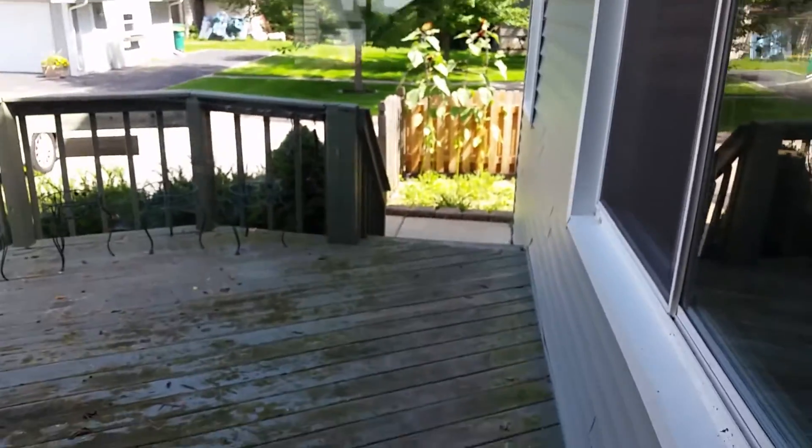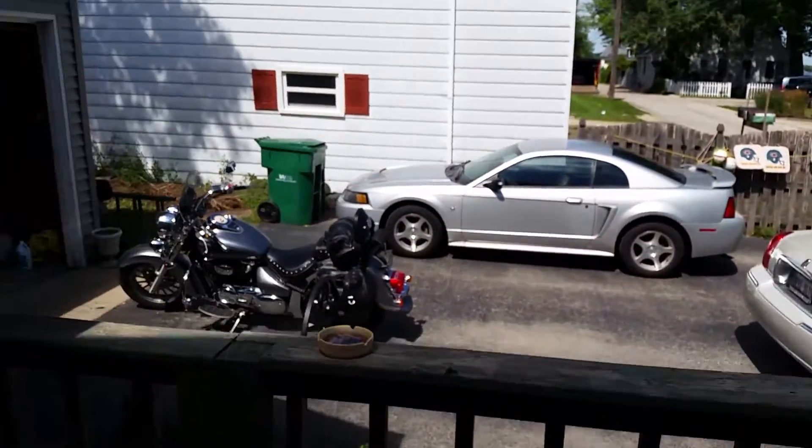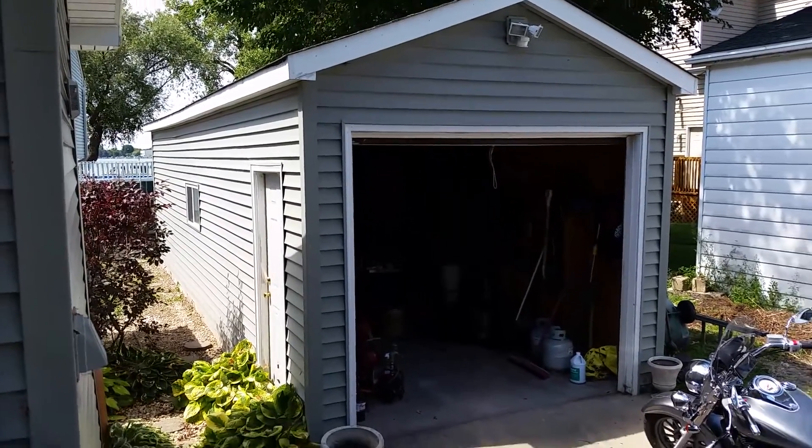We've also got a double deep garage with plenty of parking for guests. Over here it looks like a one car but it's actually almost 40 feet deep so you can put both cars in there.